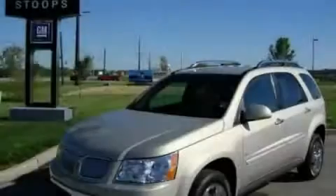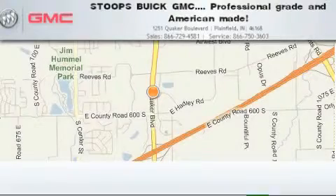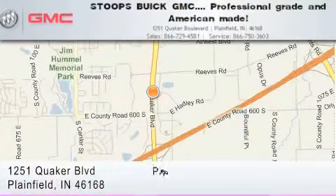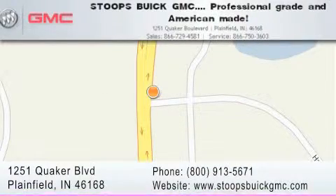Call or visit us right now and arrange your test drive today. Stoops Buick GMC is located at 1251 Quaker Boulevard in Plainfield. Our goal is to exceed all of your expectations to ensure that you'll return for future visits. Professional grade and American made.